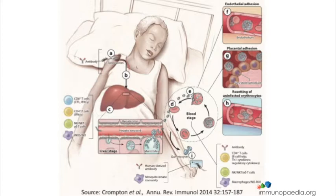Whereas if the parasite is inside the liver during the liver stage, then you need CD8 T-cells to come in to kill those infected hepatocytes. So in general, both arms of the immune system are important.